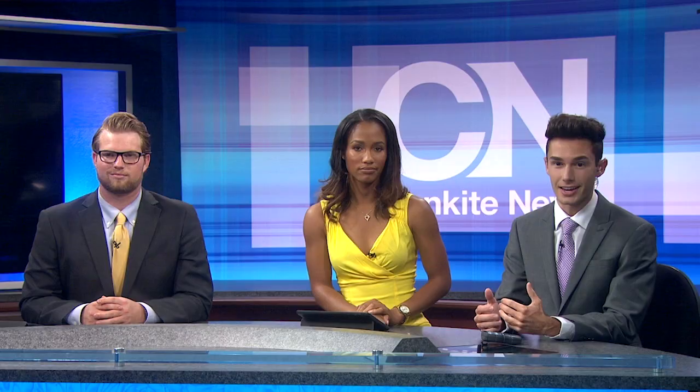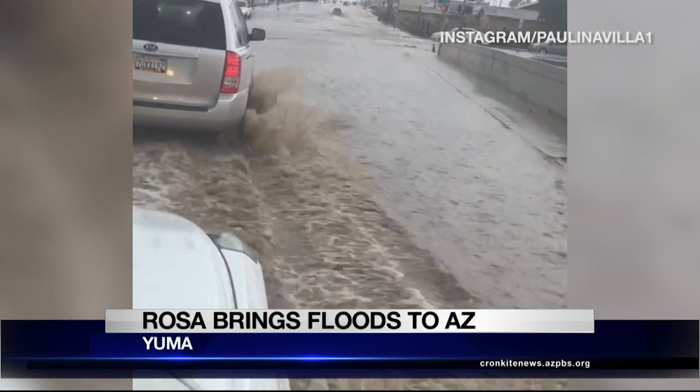The storm started rolling through southern Arizona last night, and here's some incredible video coming out of Yuma. This is just showing you several inches of water have filled the streets down there, creating pretty hazardous driving conditions.